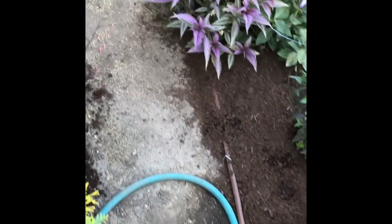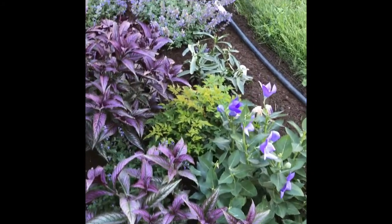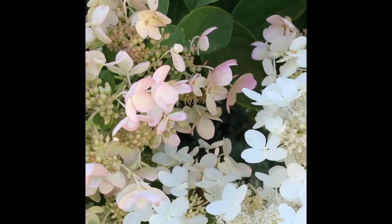Where's that bee so I don't step on him? Not that he's going to be much good without a wing. These hydrangeas turn pink when fall is coming — look at them.